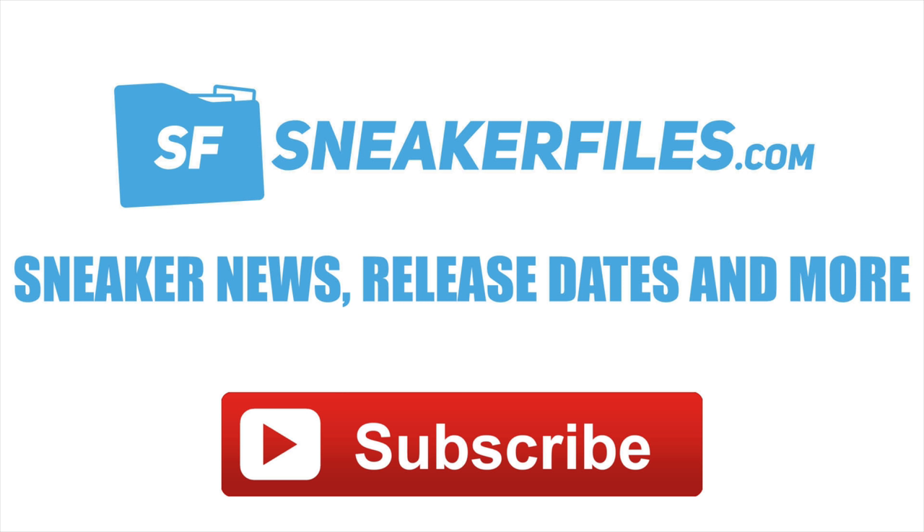What's going on everybody, this is Brian from sneakerfiles.com back with another news video. A few things before I jump into it — as always, greatly appreciate a thumbs up, and if you're new here make sure to subscribe by hitting the red button below. Also, this is the last day to enter the draw for the Air Jordan 4 Lightning — there is a link down in the description below.